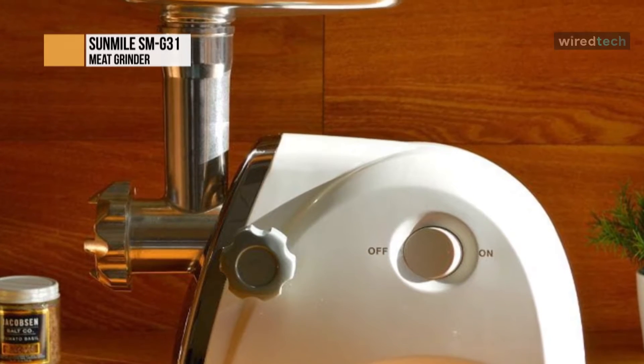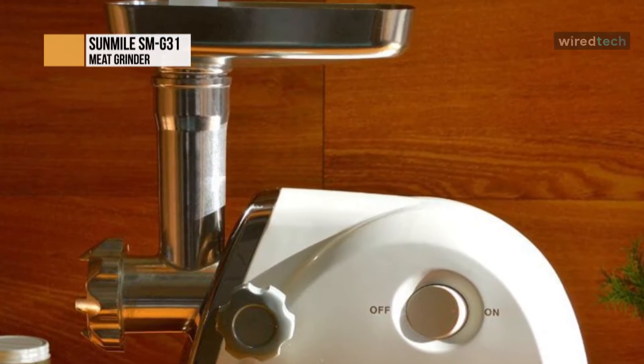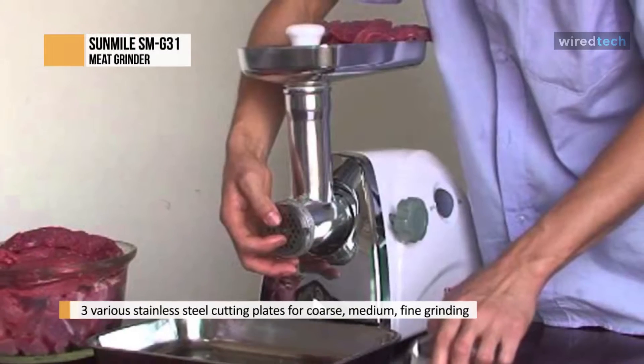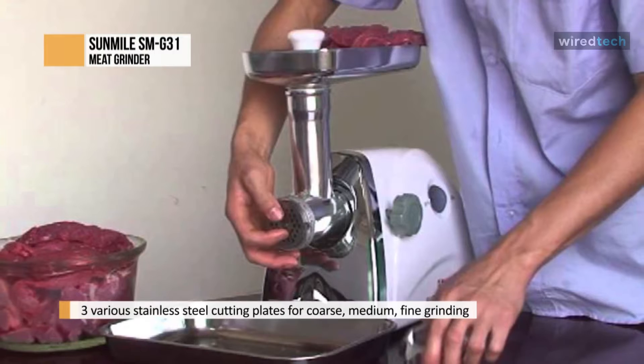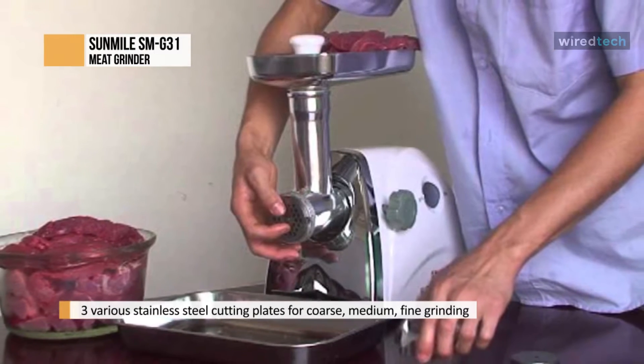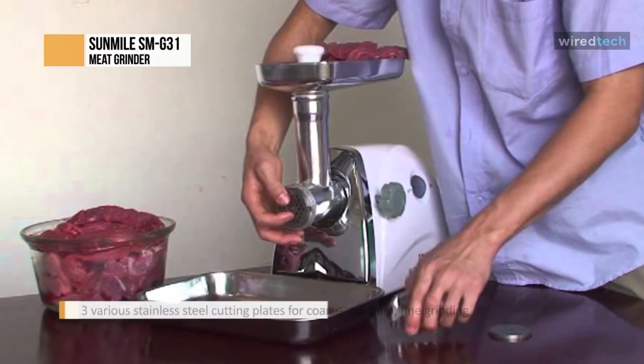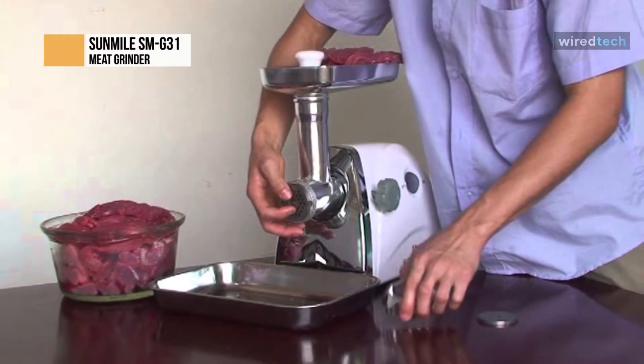It has a powerful 800 watt motor capable of grinding through large amounts of meat in minutes. Coming with three cutting plates, it allows you to create coarse, medium, and fine textured meat. Its large aluminum tray makes it easy to feed meat into the unit, and you can use the food pusher to quickly push meat through the grinder without worrying about your hands and fingers.